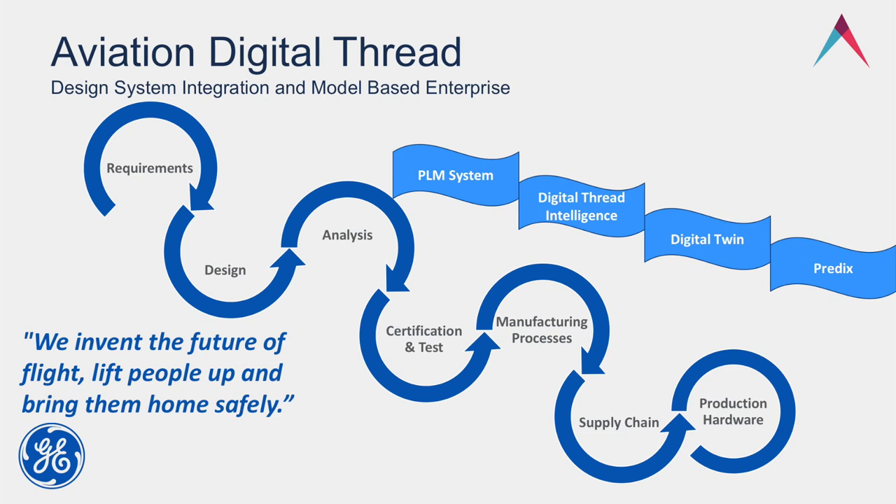Some of the tools we currently use: our PLM system helps manage all of our technical and manufacturing process data. We have Digital Thread Intelligent at GE Aviation, which allows visibility to all data related to a part — not only engineering data but sourcing and other information as well. Digital twin is a virtual image of the product or process — we use that for digital mock-ups — but it goes beyond just geometry. You may have heard of GE introducing Predix, a software platform that allows analytics to be gathered from the field to help product quality.